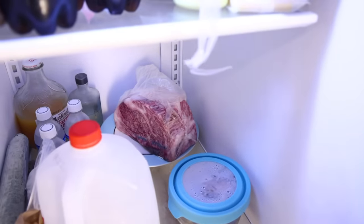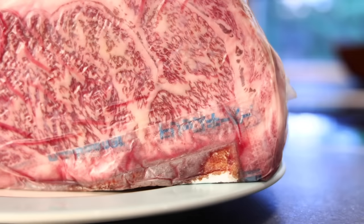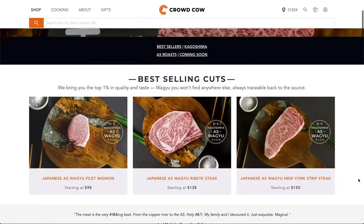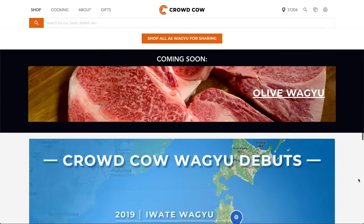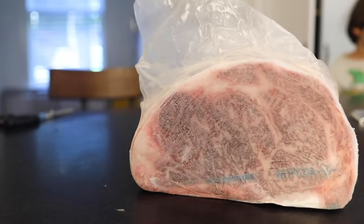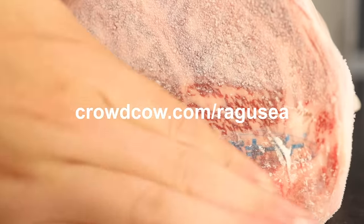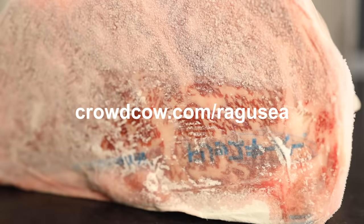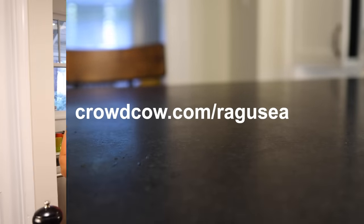I thawed it in the fridge, and this is obviously totally unmarred by its journey across the world. Build your box and join the herd. Become a member of CrowdCow for free and get perks like free shipping on orders above $99. Go to crowdcow.com/ragucia and get $15 off your first order, plus an extra 5% off everything when you become a member. Membership is free — my referral link is in the description. Thank you, CrowdCow.